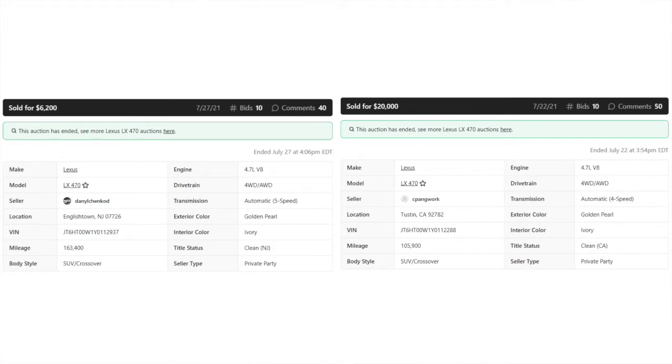There's also a little mistake I noticed: the one that went for $6,200 lists the transmission as a five-speed automatic. The one on the right says it's an automatic four-speed. They're all four-speeds — they didn't get the five-speed until 2003. That was just a typo.